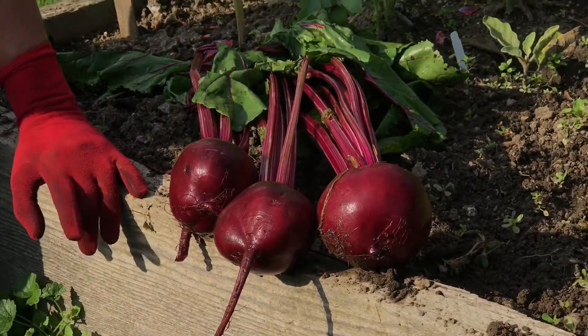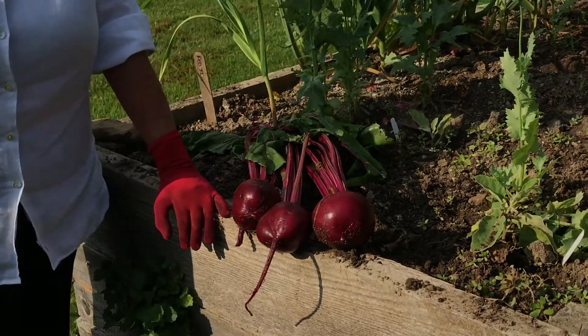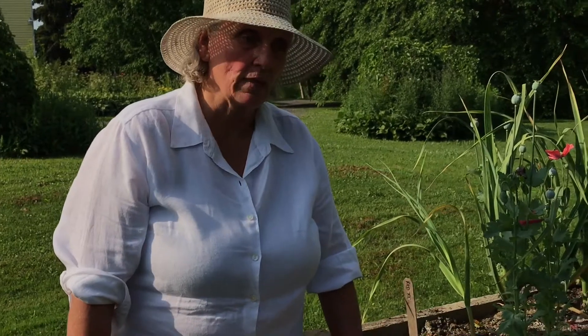Now 69 days is about 10 days longer than two months. So beets planted in July or August are not going to be harvestable until either late September, October, or November. Just remember that.